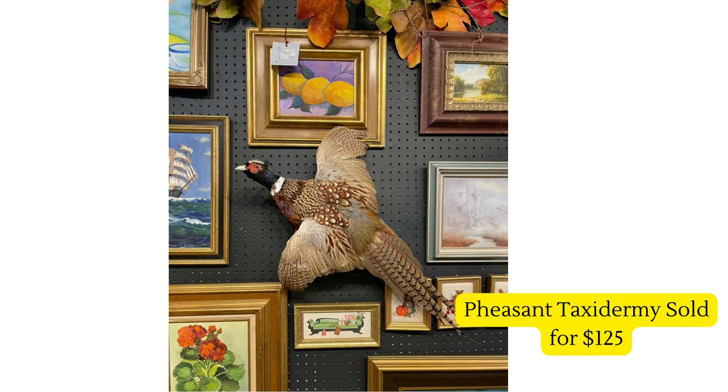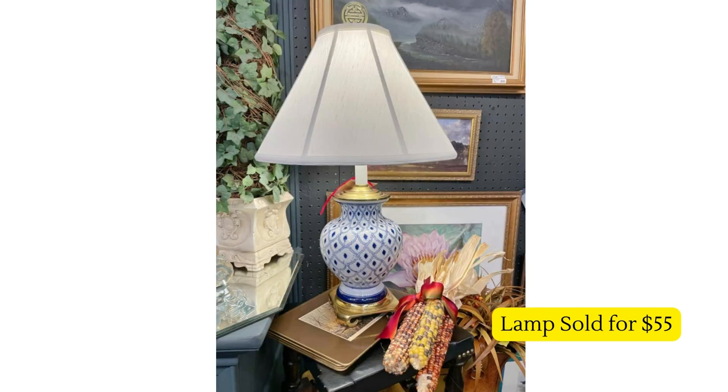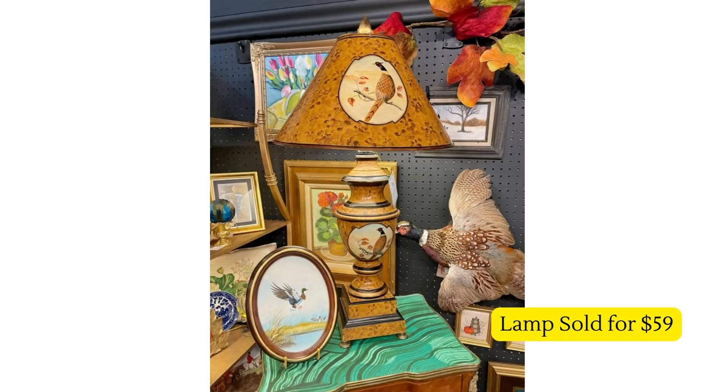This lovely pheasant taxidermy piece sold for $125. I asked about it before and this vendor said they find them at estate sales quite often. I run from these things like the plague — just creepy — but I might have to reconsider that for $125 sales! A beautiful lamp from the same vendor sold for $55, and then there's another pheasant-inspired lamp that sold for $59. I wondered if the same person purchased both so they can have a whole man cave theme going on.